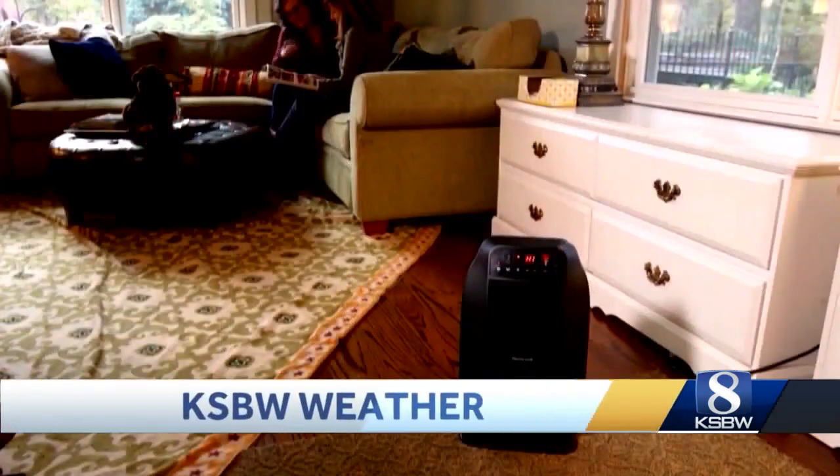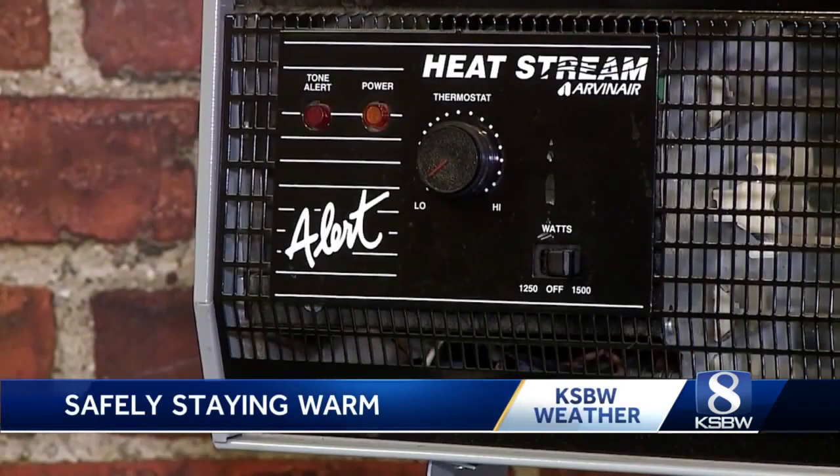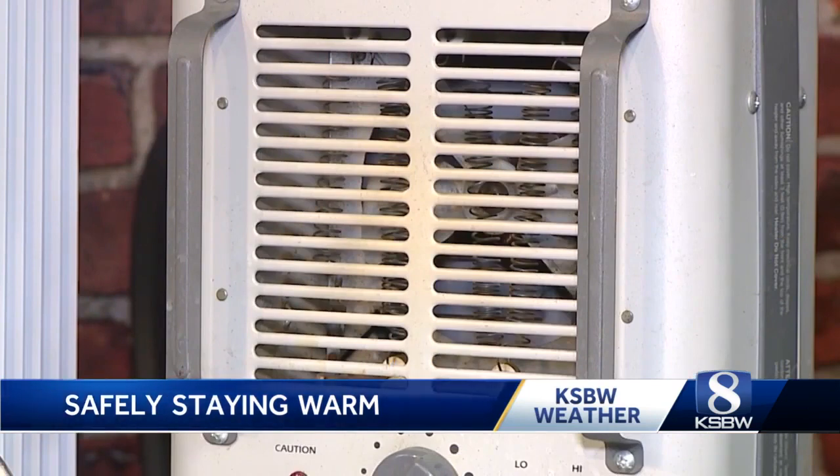The fire department that I spoke to today said the first step to making sure you are using your space heater correctly is to read and review the safety guidelines. According to the National Fire Association, one-third of all winter fires are caused by space heaters.